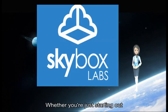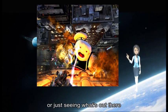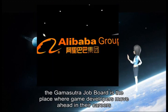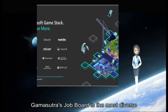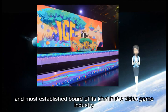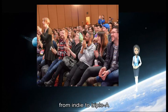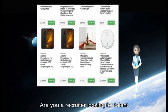Whether you are just starting out, looking for something new, or just seeing what's out there, the Gamasutra Job Board is the place where game developers move ahead in their careers. Gamasutra Job Board is the most diverse, most active, and most established board of its kind in the video game industry, serving companies of all sizes from indie to AAA. Looking for a new job? Get started here. Are you a recruiter looking for talent? Post jobs here.